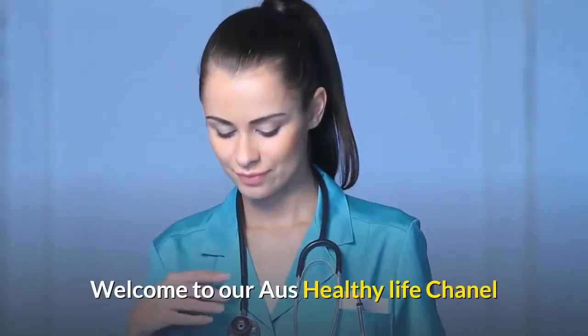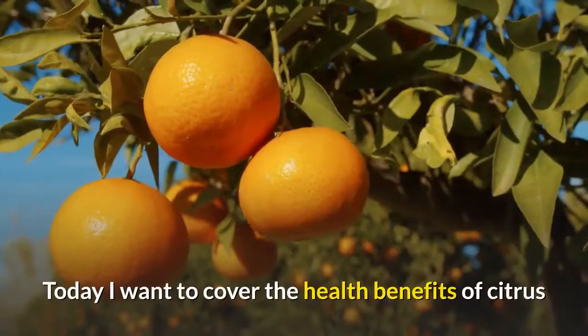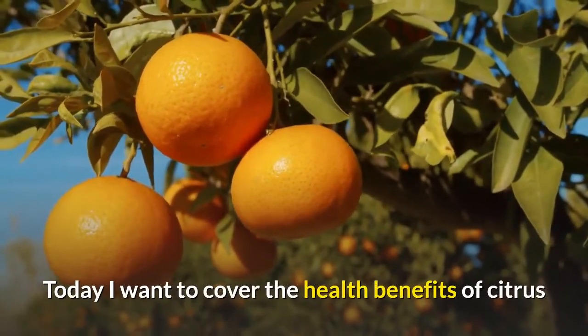Welcome to our Healthy Life Channel. Today I want to cover the incredible health benefits of citrus.